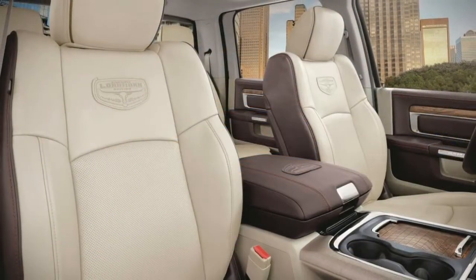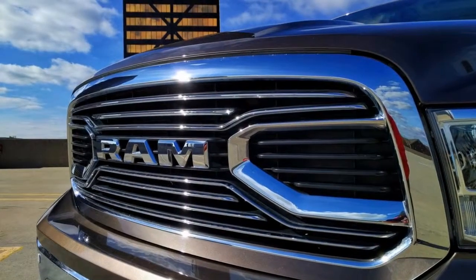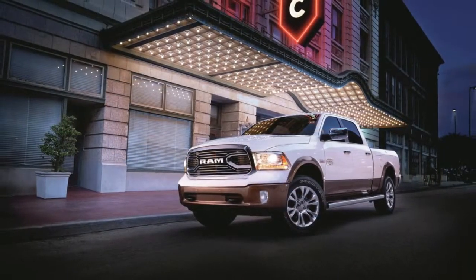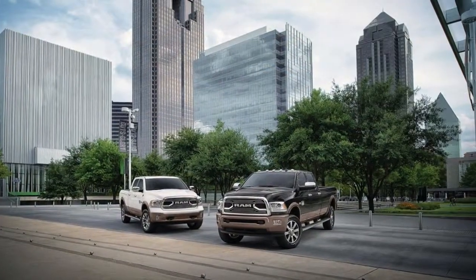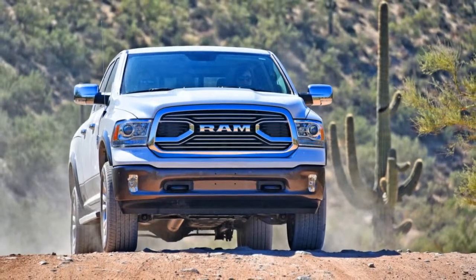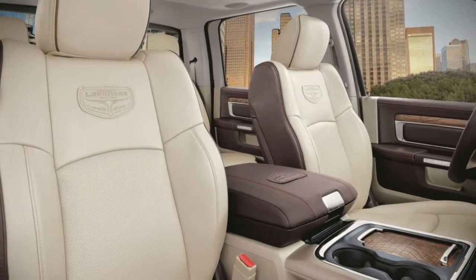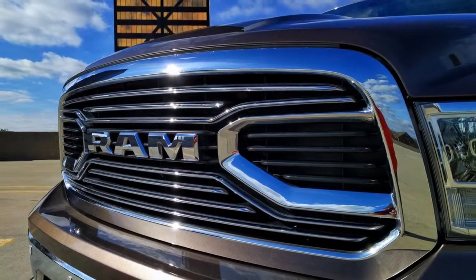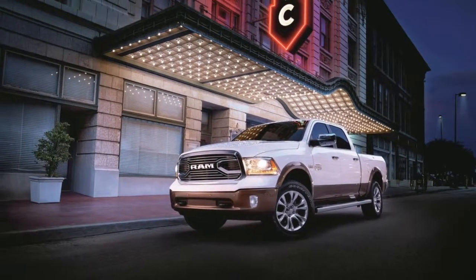The Ram 1500 is the oldest of the big three trucks, debuting back in 2009. There have been some pretty heavy updates since then, most notably in 2013. This particular truck is the Laramie Longhorn trim, which is only eclipsed by the Limited model in the Ram 1500 lineup. It comes with a number of love-it-or-hate-it accoutrements and trim pieces. While a diesel V6 is available, this model has the tried-and-true 5.7-liter Hemi V8, making 395 horsepower and 410 pound-feet of torque. On top of all that, our tester has the $1,125 South Fork package.